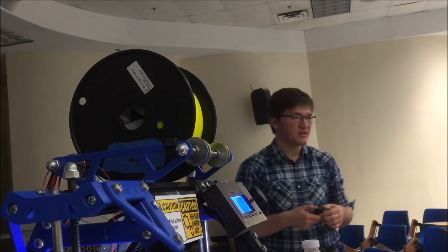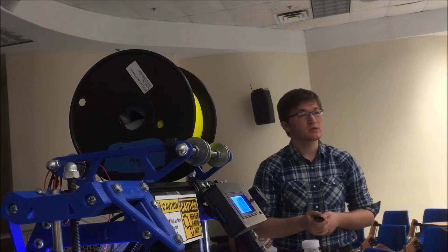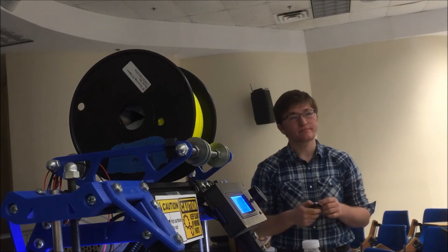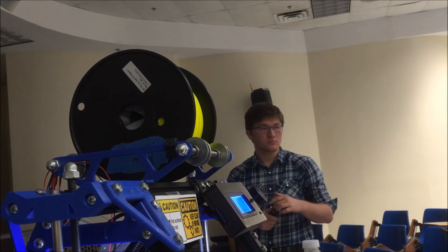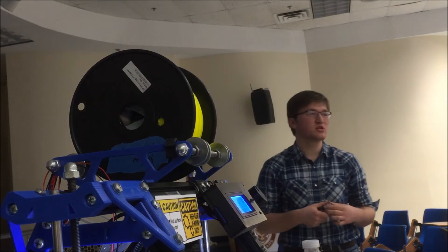There are ongoing costs with plastic, but once you get a roll it lasts a long time. You pay about $30 for a roll and it goes a long way. You can also reuse plastic and even make your own filament for a lot cheaper.